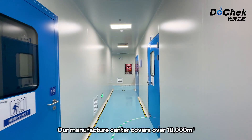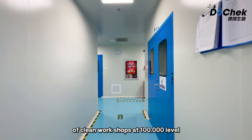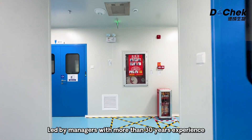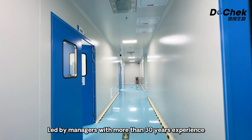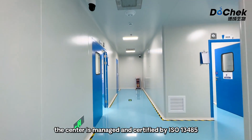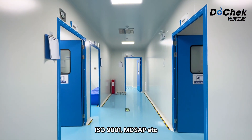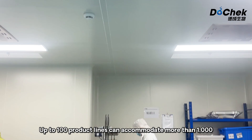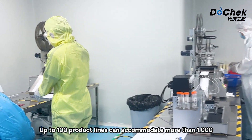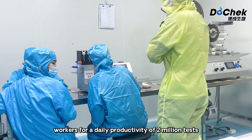Our manufacture center covers over 10,000 square meters of clean workshops at 100,000-level. Led by managers with more than 30 years of experience, the center is managed and certified by ISO 13485, ISO 9001, MD-SAP, etc. Up to 100 product lines can accommodate more than 1,000 workers for a daily productivity of 2 million tests.